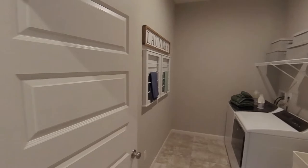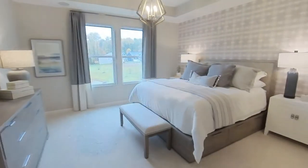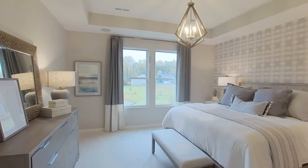Are you ready for this? This floor plan, the Alwick, is actually the second smallest two-story floor plan in the entire community, but yet it still has all this space.